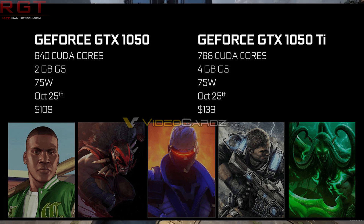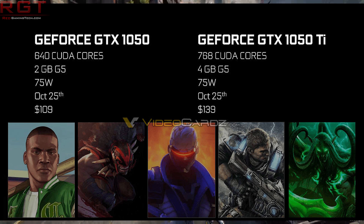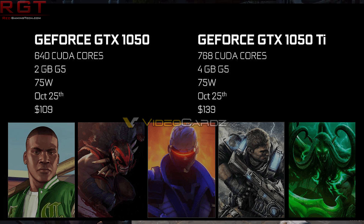Now, there is obviously a clear line in the sand between the cards. You're looking at 128 fewer CUDA cores, so the disparity is 768 versus 640, and half the amount of memory. But the pleasant thing is the pricing. The 1050 is going to cost just $109 US dollars according to the videocards.com leak, whereas the 1050 Ti is going to cost just $139.